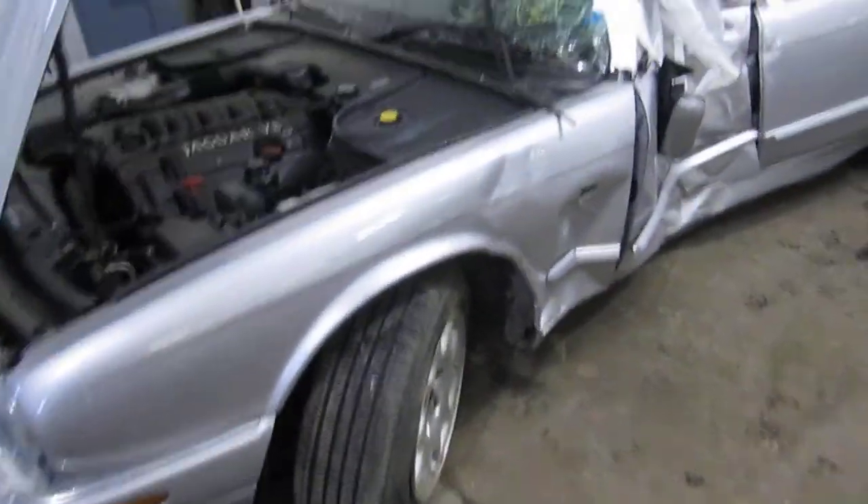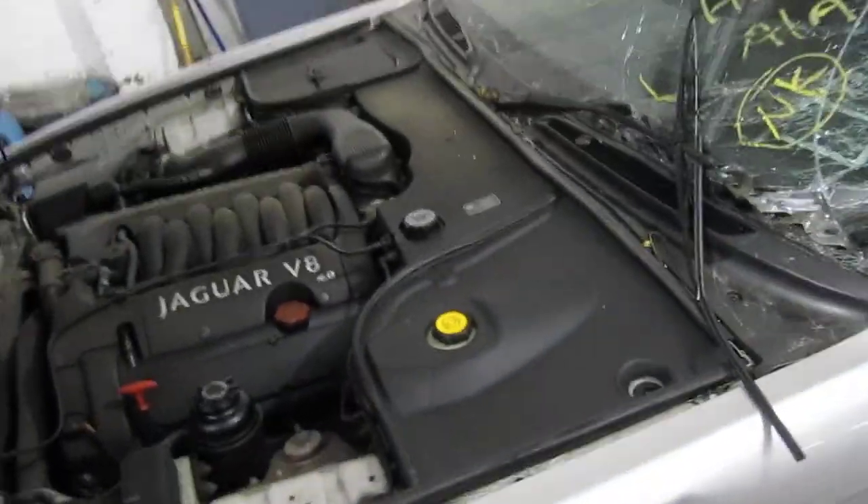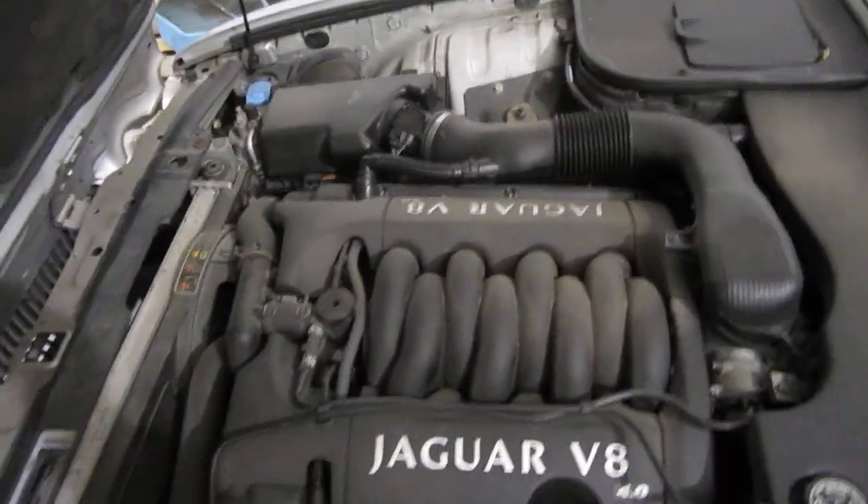Good morning and welcome to Tom's Foreign Auto Parts video portion of our inventory. Here we have a 2000 Jaguar XJ8 model.